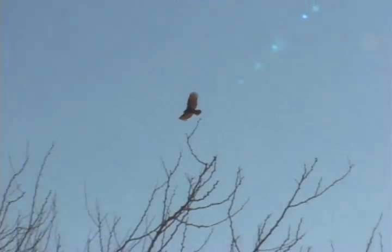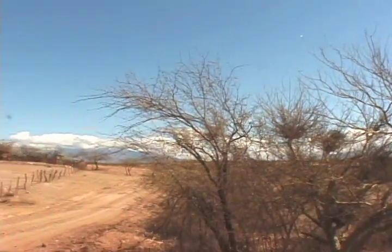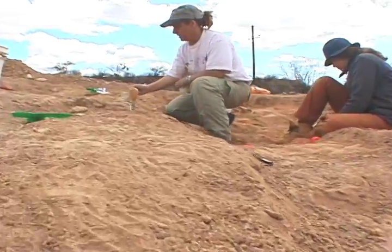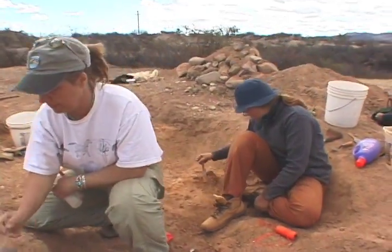The neat thing about Terrapa, Sonora, Mexico, is it's a fossil site that's only about 120 miles south of the Arizona border, south of Agua Prieta. And there are literally hundreds of thousands of bones being exposed.